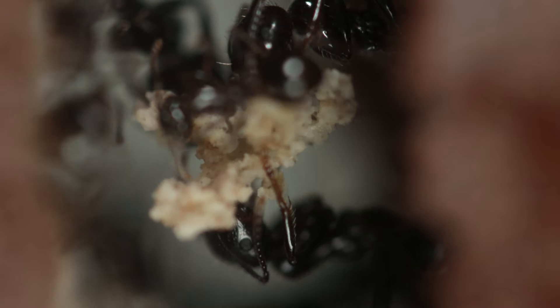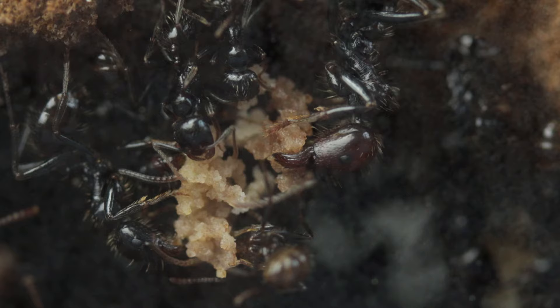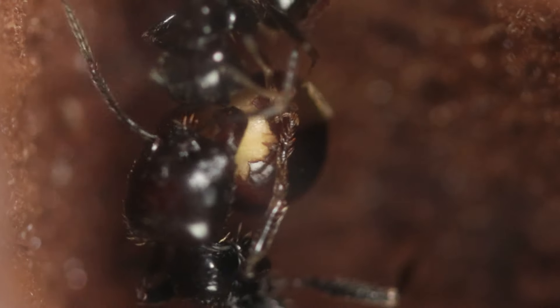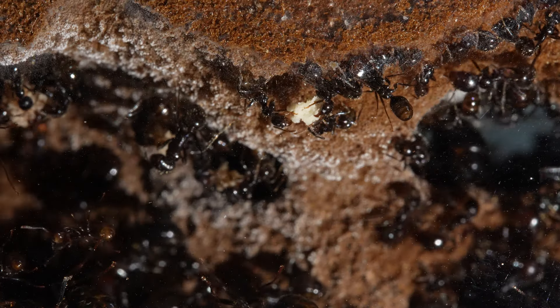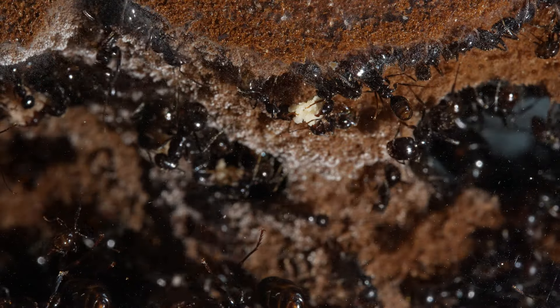Remember when I mentioned ants not having teeth? That is still correct, but they do have powerful jaws — their mandibles. Thanks to these powerful pliers, they are able to grind seeds and mix them with their saliva. The amylase, present in their mouth glands, will dissolve the seed and transform starch chains into glucose. This bread is easier to cut, to be relocated in different places, and to be shared among the ants.